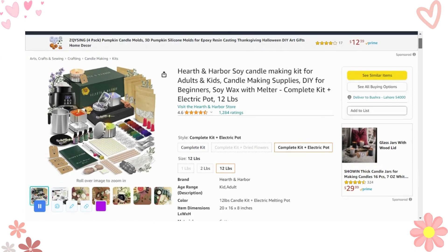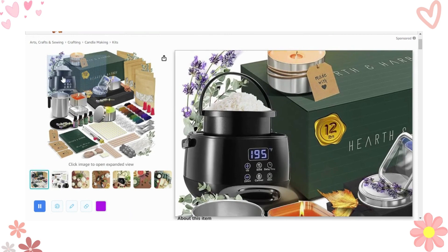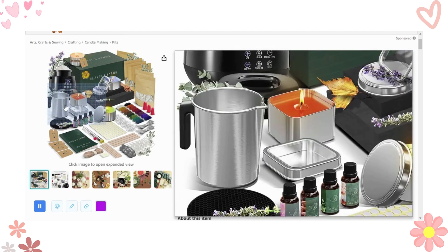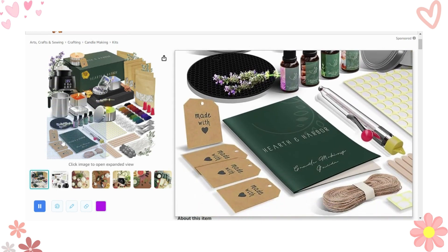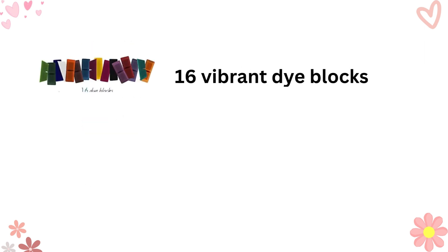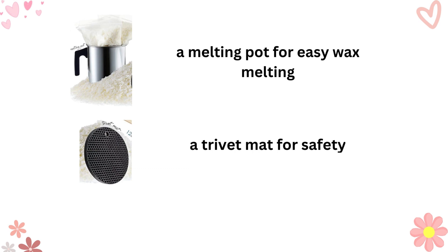Before I forget, there's one more question that frequently pops up: where can I buy the materials I need to start candle making? Starting your candle making journey with the right materials is essential. You're in luck because in the video description below, you'll find a link to a wonderful store where you can buy a complete kit to kickstart your candle business. This kit is a game-changer. It includes 12-pound soy wax bags, an electric melting pot, 16 vibrant dye blocks, 4 delightful 10ml fragrance oils, a melting pot for easy wax melting, a trivet mat for safety, and a thermometer to ensure your candles are perfect every time.